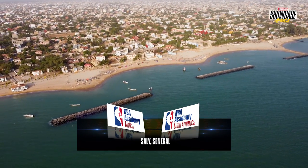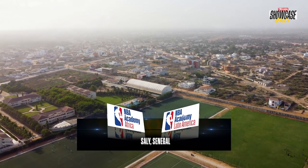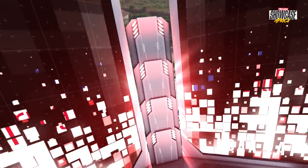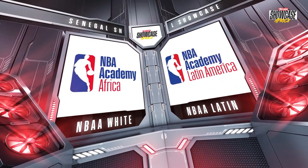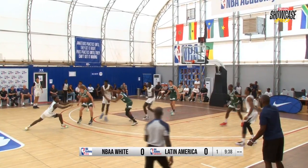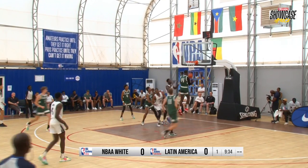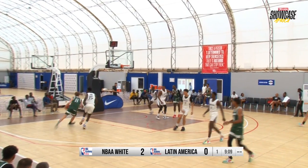The NBA Academy Showcase Africa Day 2 is about to tip off — NBA Latin America Academy taking on the NBA Academy Africa White Team. Both these teams coming in with wins, and it should be another spectacular showcase game. There's a lot of talent on display and we'll start breaking down the numbers. Quinton De Nason alongside Ampoumi Ramatsoha, and we're looking forward to a really great Day 2.